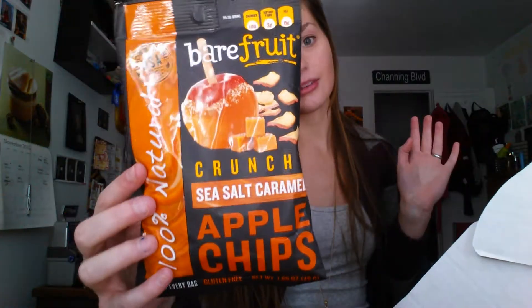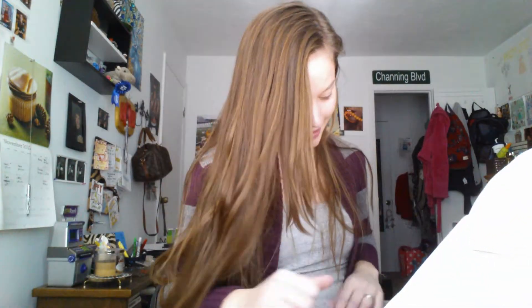My first item is sea salt caramel apple chips from the brand Bear Fruit. I wouldn't normally be into things like apple chips, but I'm obsessed with sea salt caramel so I'm definitely gonna be trying these out tonight when I have people over.